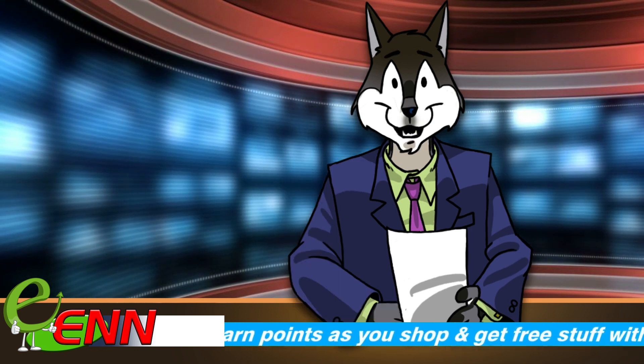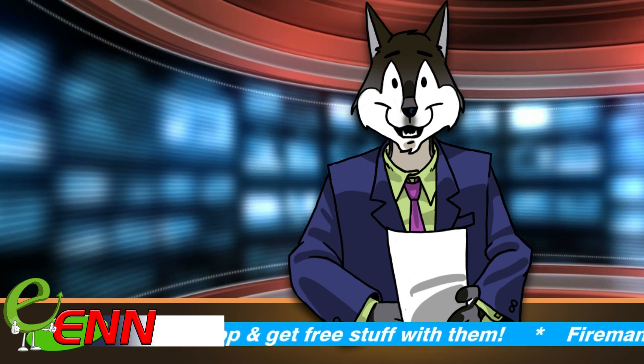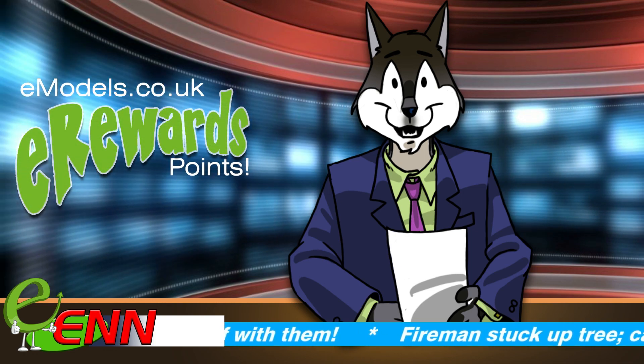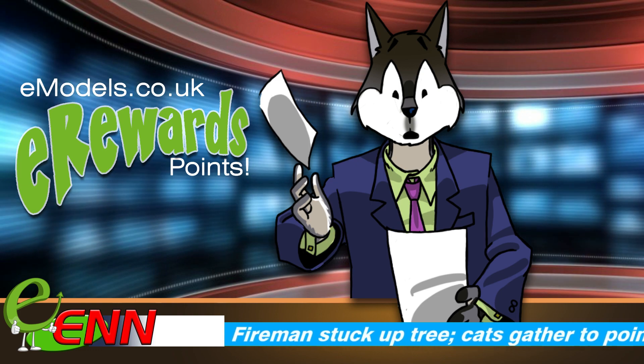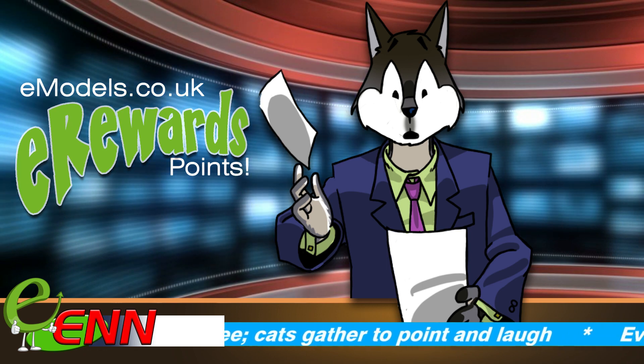Do you like free stuff that's free and costs you nothing because it's free? Then pay attention, lads and lasses, because from today you can earn the new E-Rewards points from E-Models every time you order something. You can use the E-Rewards points on your next order, or build them up over time to put them towards that great big dream kit you've had your eye on.